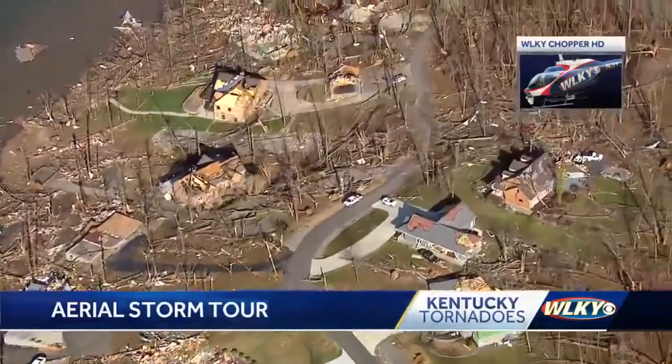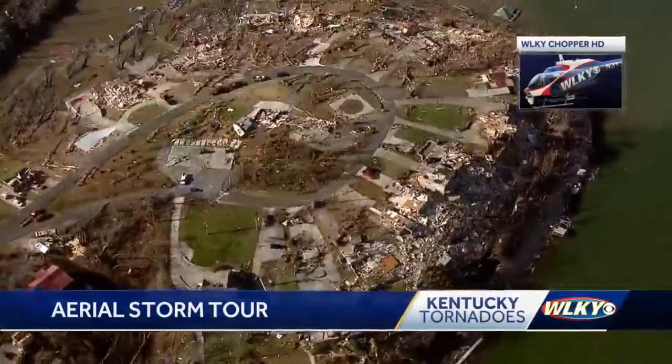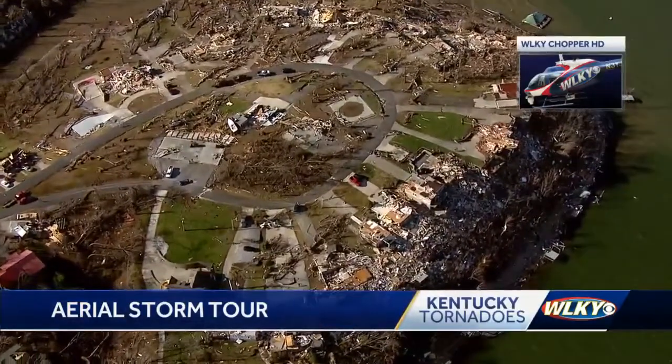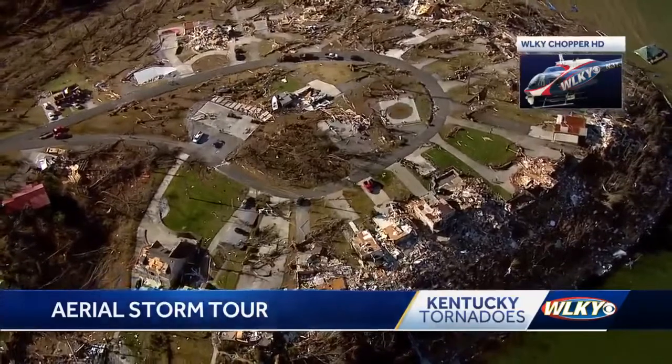Roughly 30 miles east in the land between the lakes, dozens of homes were flattened. Entire swaths of trees laid on their sides, and on one cul-de-sac, debris from homes was scattered on the side of the cliff below.